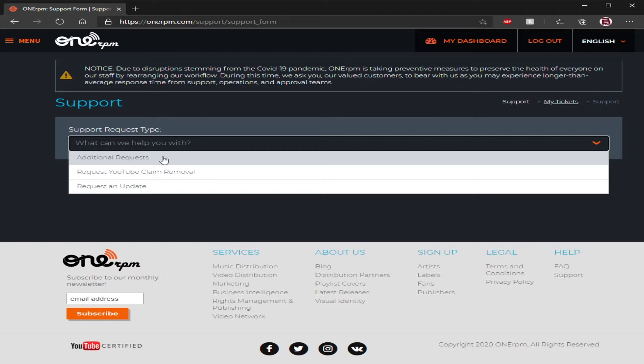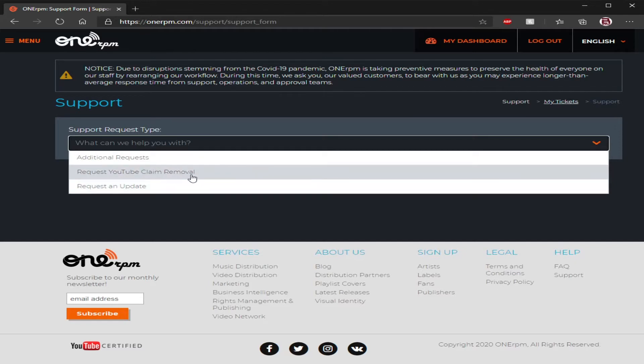For those of you asking how to change your music, change your album, or change the title — that's 'Request an Update.' Also, when you're working on getting your official YouTube channel, or if you need your topic channel on YouTube addressed, it would go to an update or additional request — either or is fine, they're going to respond to it. 'Request YouTube Claim Removal' — if someone tries to claim something on your video and you want it removed, they can handle it or you can address it yourself.